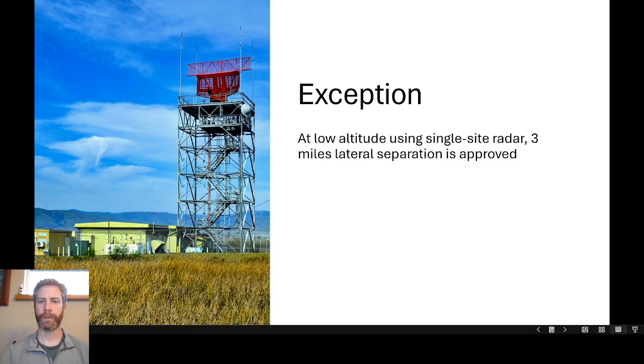At low altitude using a single-site radar, 3 miles of lateral separation is approved. This applies to center controllers — terminal controllers do this all day every day. For enroute controllers, normally it is limited to 5 miles unless there is a specific SOP for the sector. The single-site radar needs to be an ASR — area surveillance radar — which is the type used by terminal radar approach controls. This antenna updates once every 6 seconds, whereas enroute radar is mosaic and only updates once every 12 seconds. With faster updates at low altitude, you can run aircraft a little bit closer together — 3 miles.